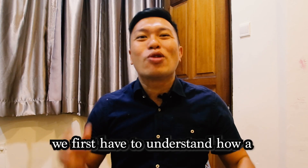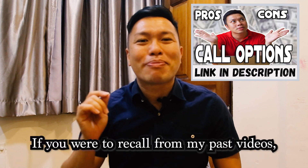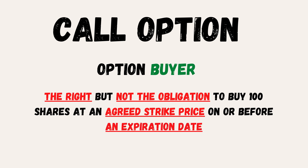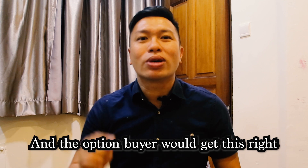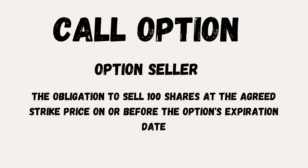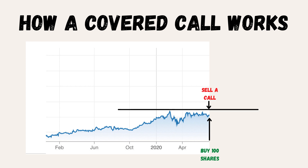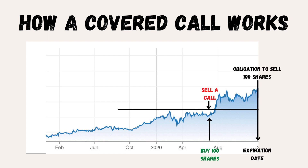In order to understand the poor man's covered call, we first have to understand how a covered call works. The call option gives the option buyer the right, but not the obligation, to buy 100 shares at an agreed strike price on or before an option expiration date. The option buyer gets this right by paying the option premium. Hence, if we become the option seller, we have the obligation to sell 100 shares at the agreed strike price on or before expiration. When we execute the covered call, we are essentially buying 100 shares and selling a call against those shares. If the stock goes above our strike at expiration, we are obligated to sell the 100 shares to the person holding the call option contract at the strike price.